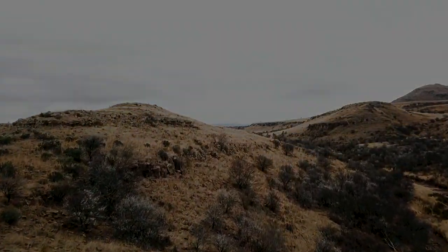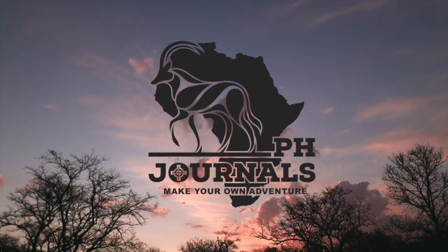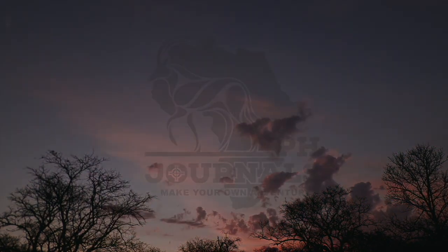Hi, my name is Dylan Love. I'm a professional hunter out of the southern tip of the Dark Continent. Join us — I believe hunting is our best conservation tool we have to offer.